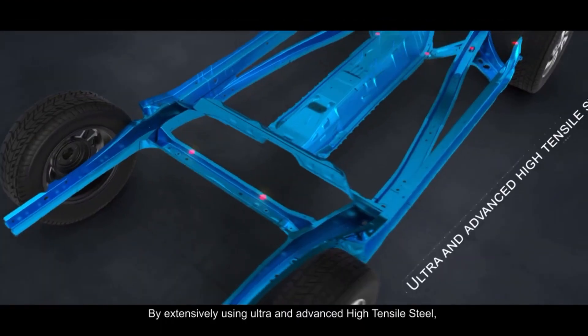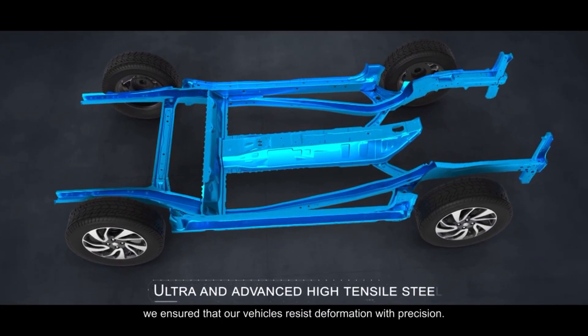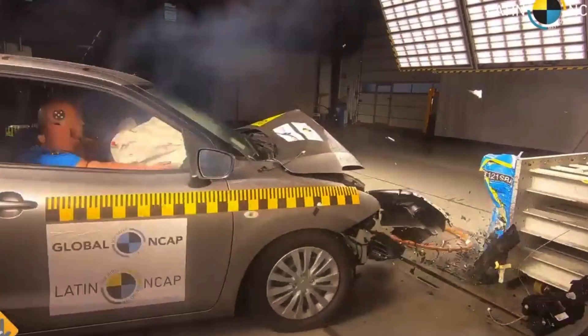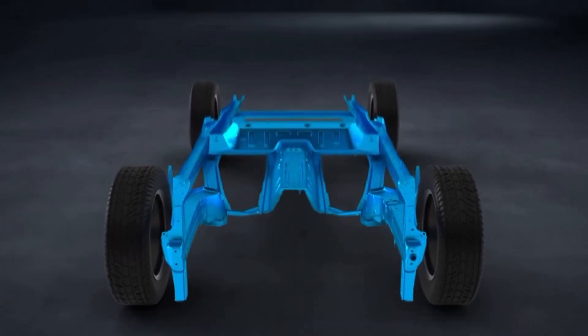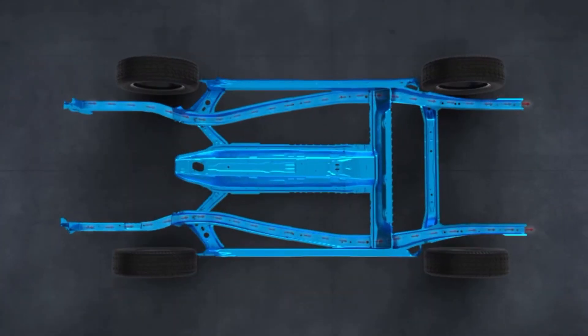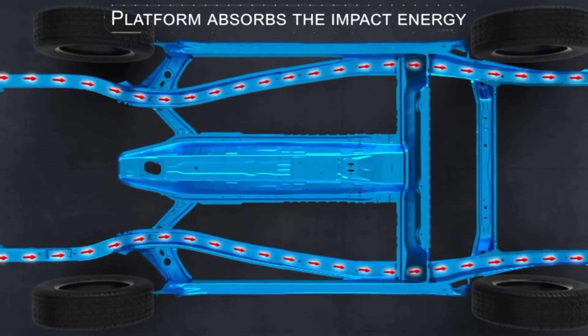Maruti Suzuki claims they also use advanced high strength steel and ultra high strength steel. But their crash test results are very bad. Why? The answer lies in the chassis design. Maruti has used advanced and ultra high strength steel in certain members, but the issue is in how the chassis is designed. When a car has an impact, the force is transmitted to the chassis members.